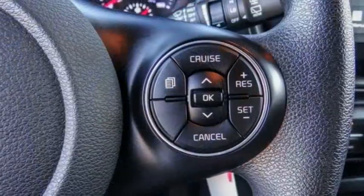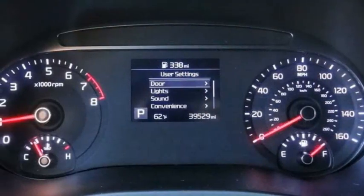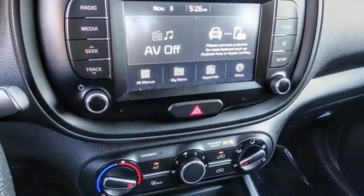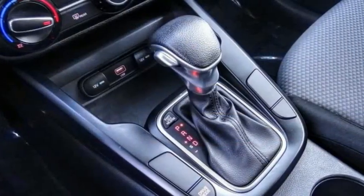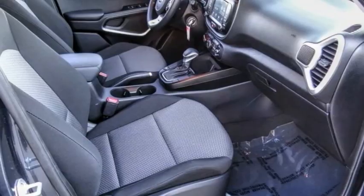This vehicle has less than 40,000 miles. Here are some of this vehicle's great options: electronic stability control, brake assist, traction control, front wheel independent suspension, four-wheel disc brakes, rear window defroster, rear window wiper, low tire pressure warning, trip computer, and power windows.